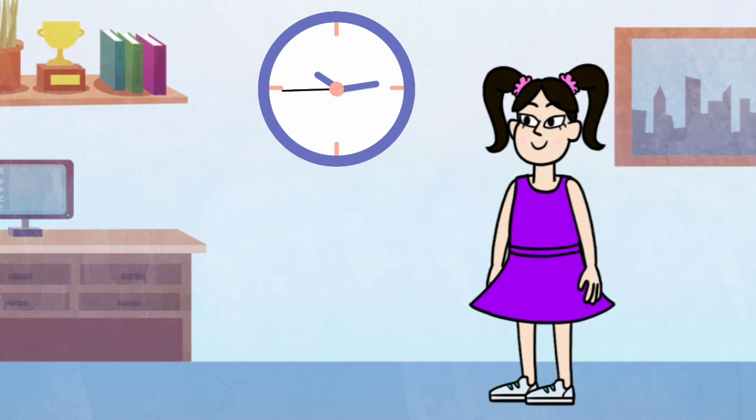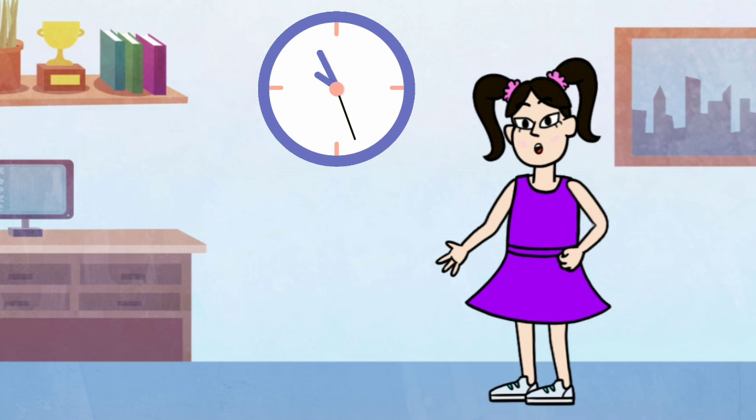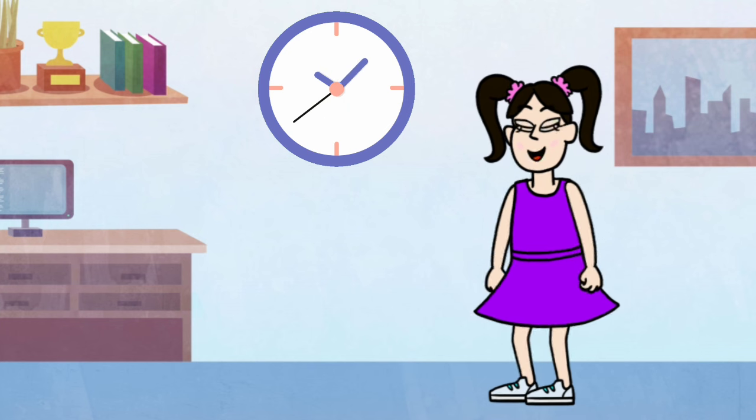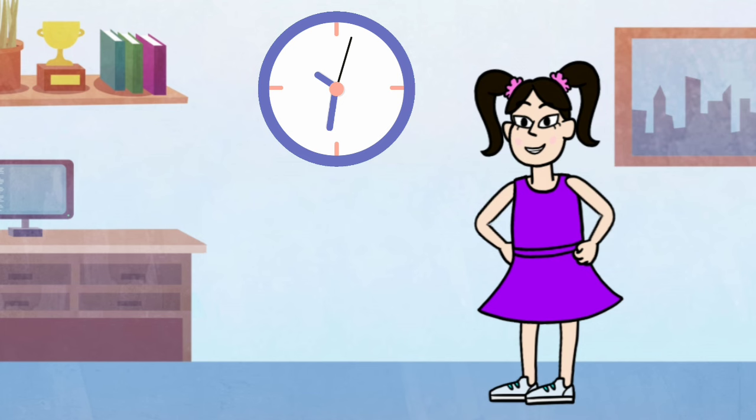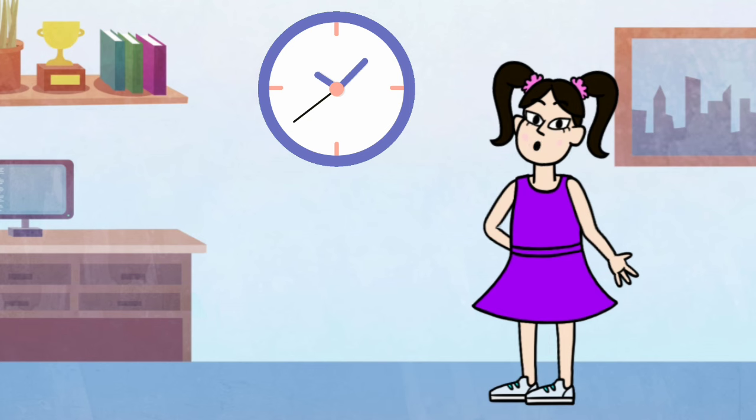If the big hand's on the sixth, that means it's half past. It's important to know, so the time doesn't slip past. So listen to the tick-tock. It's your time-telling friend, morning to evening, from beginning to end.